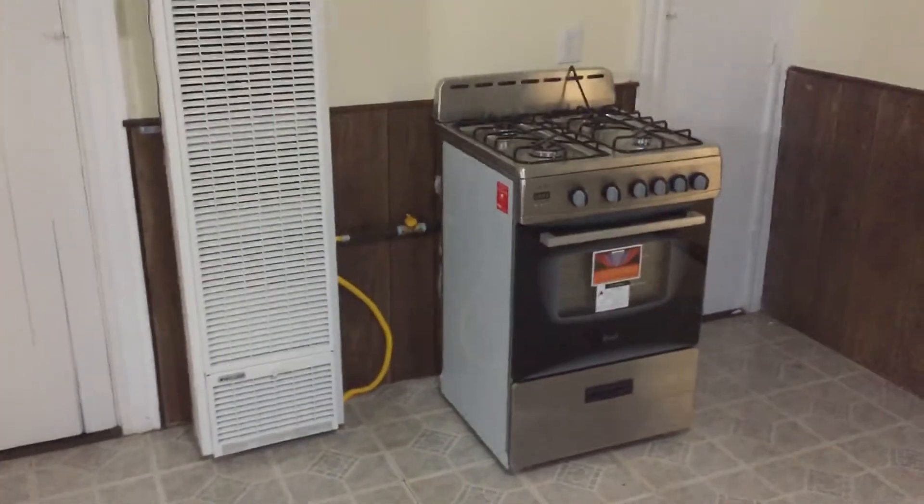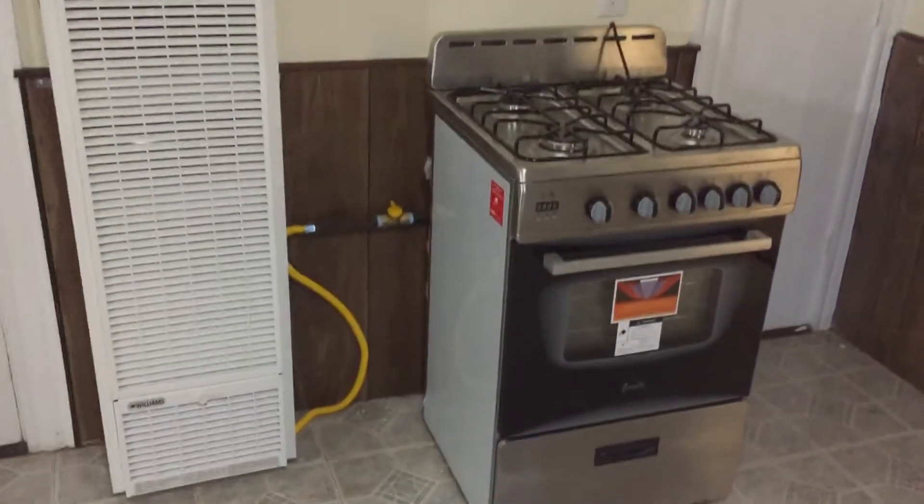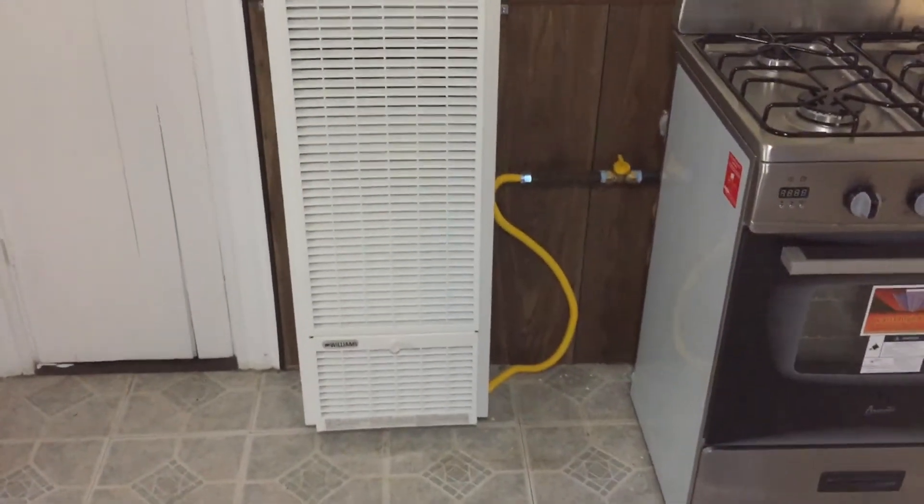Back towards the door, we'll see the stove, accompanied by what seems to be the heater, located between two broom closets.